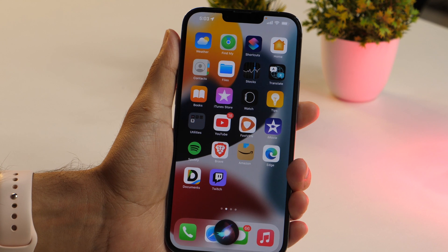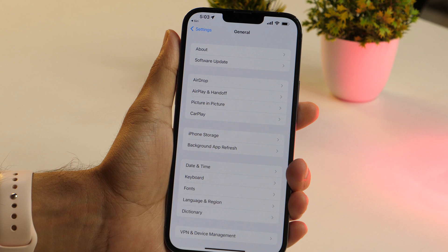Another useful Siri trick that a lot of people don't know is that you can launch any settings or Apple apps using Siri. Just say, "Hey Siri, open General Settings," and Siri will do that for you.